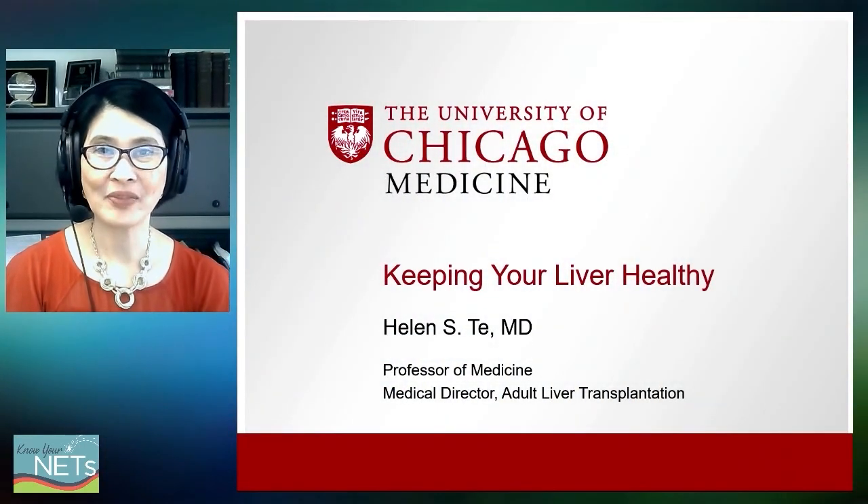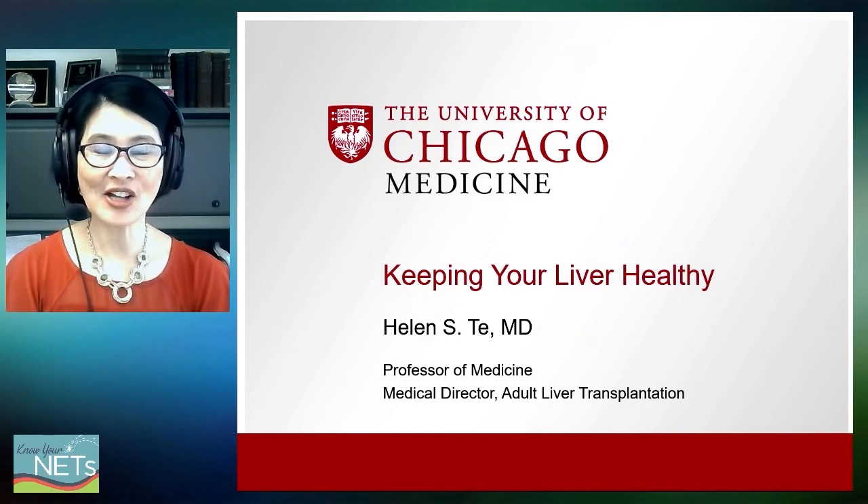Hello everybody, I'm Helen Tay. I'm a Hepatologist at the University of Chicago Medicine and I'm grateful to the organizers of this wonderful educational program for giving me the opportunity to participate in it. My task today is to talk to you about keeping your liver healthy.